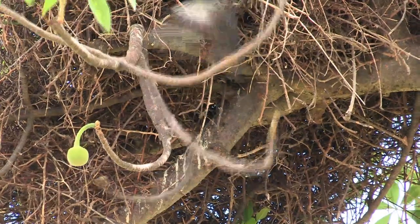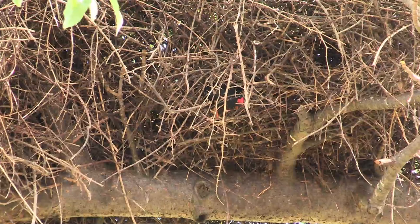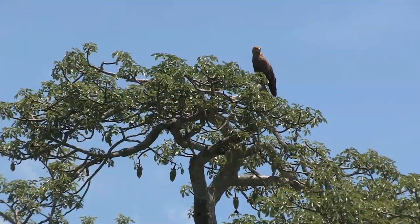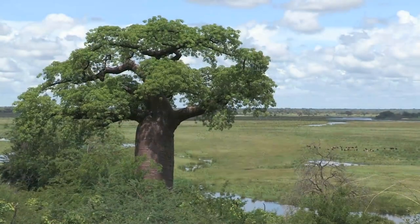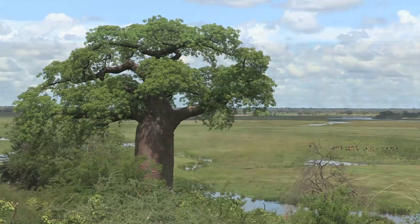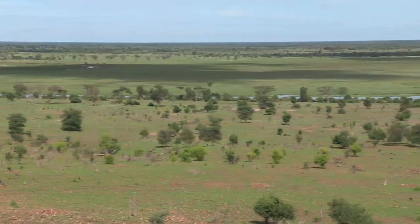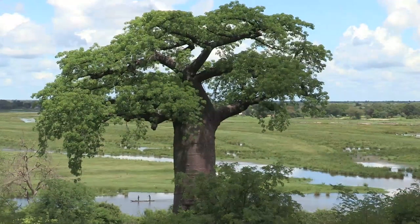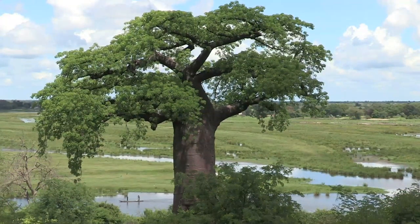The weavers use thorny twigs for building, which discourages birds of prey and snakes. This baobab overlooks a flood plain, where the Linyanti River forms the border between Botswana and Namibia. The rich grassland provides grazing for hundreds of cattle, as well as the herds of wild animals that will return when the water retreats.